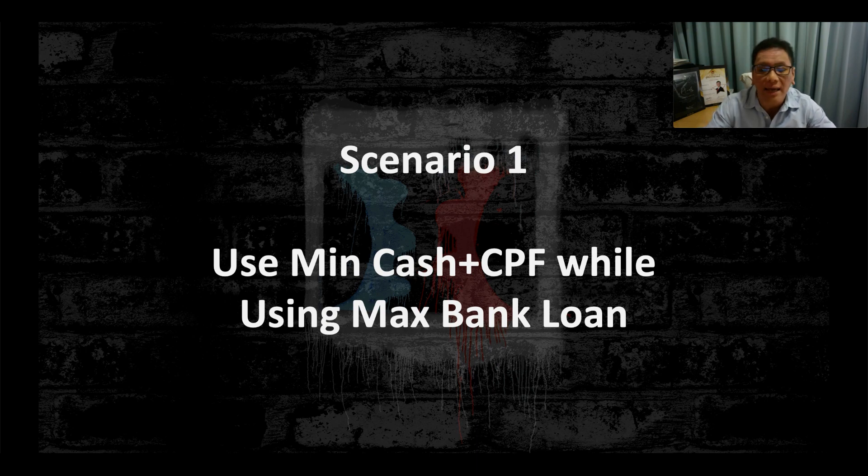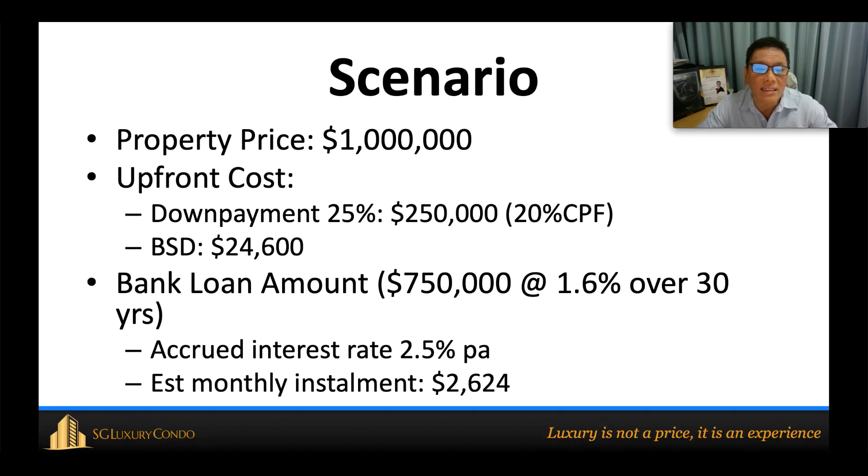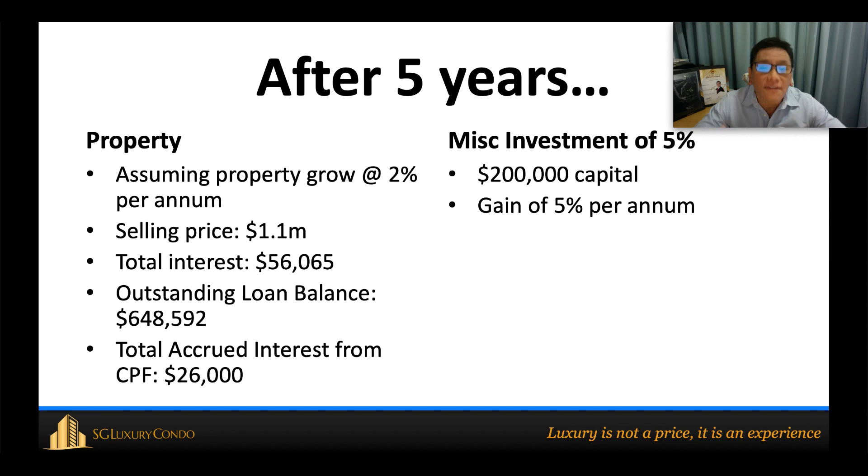In Scenario 1, he uses the minimum amount of cash and CPF while maximizing his bank loan. For a one-million-dollar property, the down payment is 25% in cash and CPF, and after paying the buyer's stamp duty, the bank loan will be $750,000 at 1.6% over 30 years. I assume the minimum cash put into the property is $50,000, and the property grows at 2% per annum — a very conservative figure, given that last year property prices grew by 10.9%.